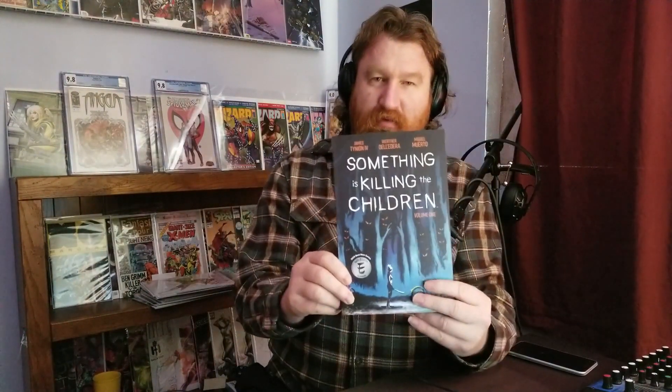So I decided to buy a trade paperback. A trade paperback is a collection of comic books basically. For example, this is a trade paperback — Something is Killing the Children Volume 1 — which reprints issues 1 through 5. It's the same format, the same size as a comic book.